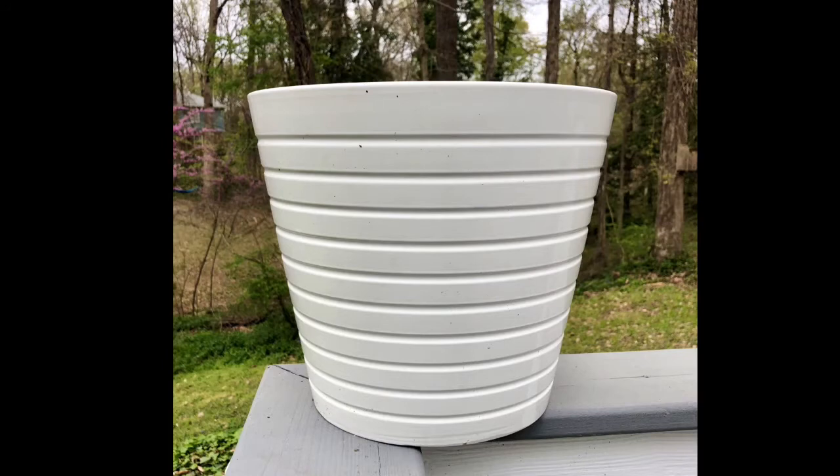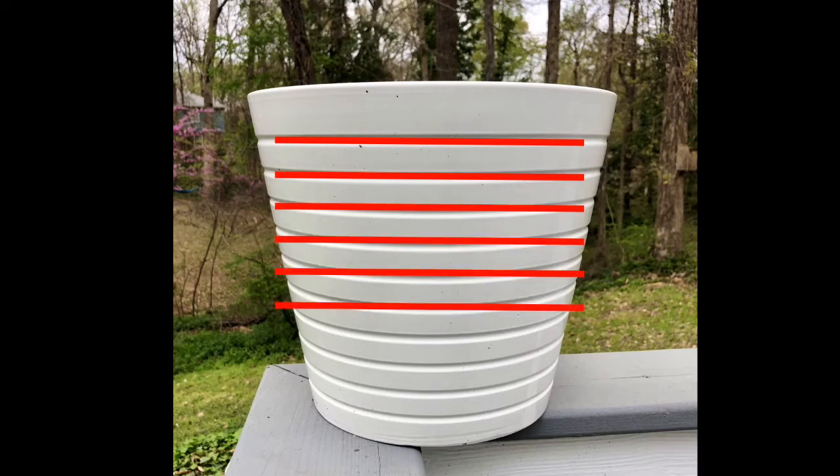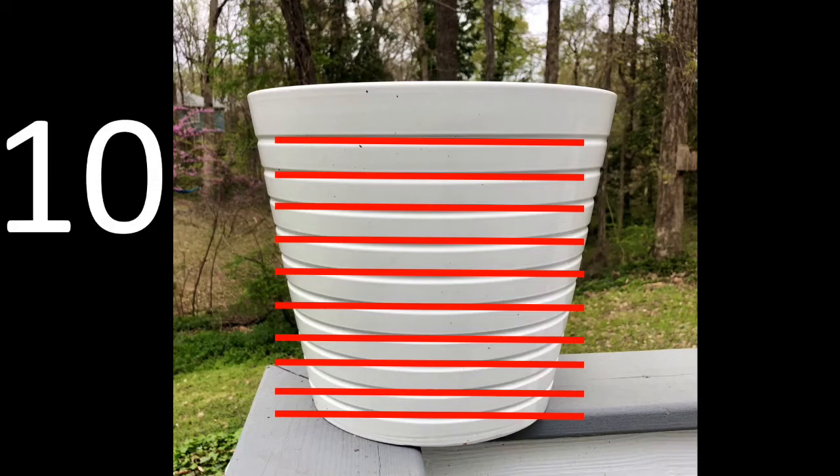How many lines do you see on this flower pot? Can you count them? Okay, let's count them together. Ready? One, two, three, four, five, six, seven, eight, nine, ten. Ten. Did you get ten? Ten lines on the flower pot. Great work. Let's see what else is in the yard.